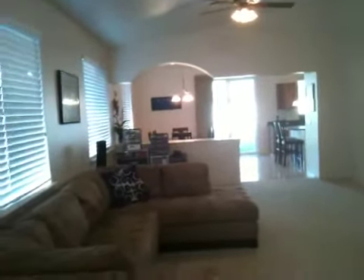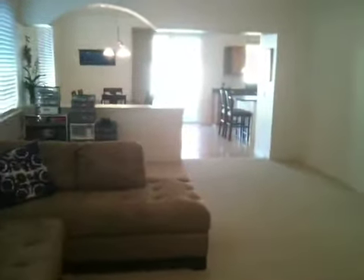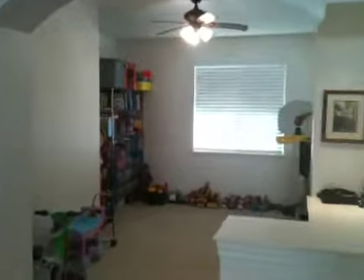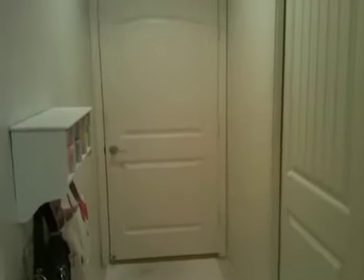This is a three-bedroom, two-bath home with a den as well. Nice open floor plan. The den is currently set up as a kids' recreation room. This door leads to one of the bedrooms, and that door leads to the two-car garage that's about 450 square feet.